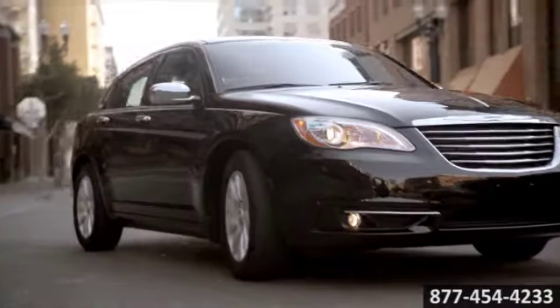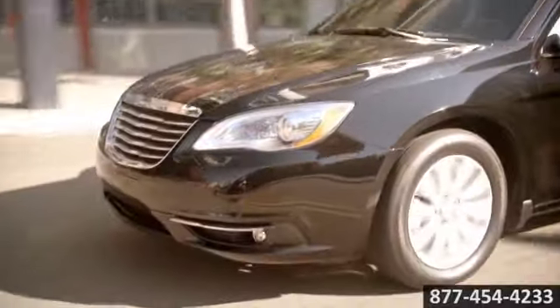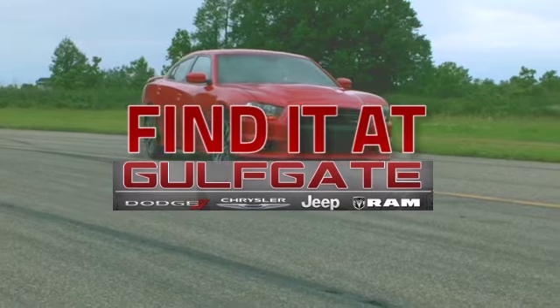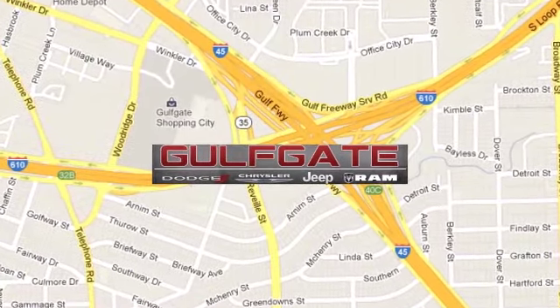The 2015 Chrysler 200 — the refined look that no one expected. Find it at Gulfgate Dodge Chrysler Jeep Ram. We are conveniently located at 7250 Gulf Freeway in Houston, Texas.